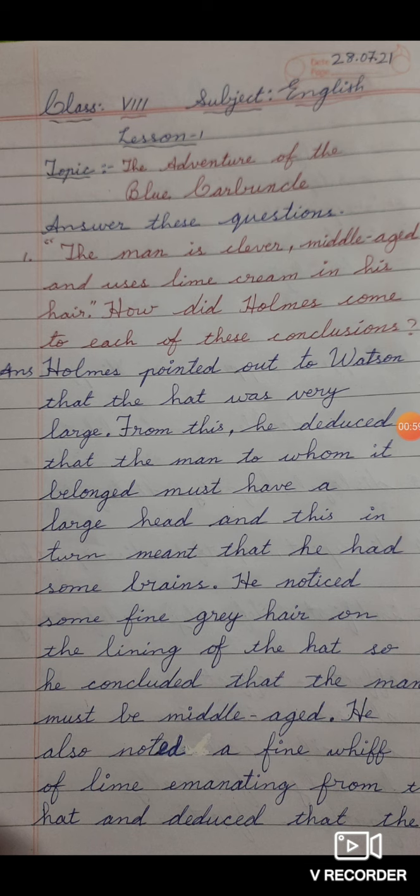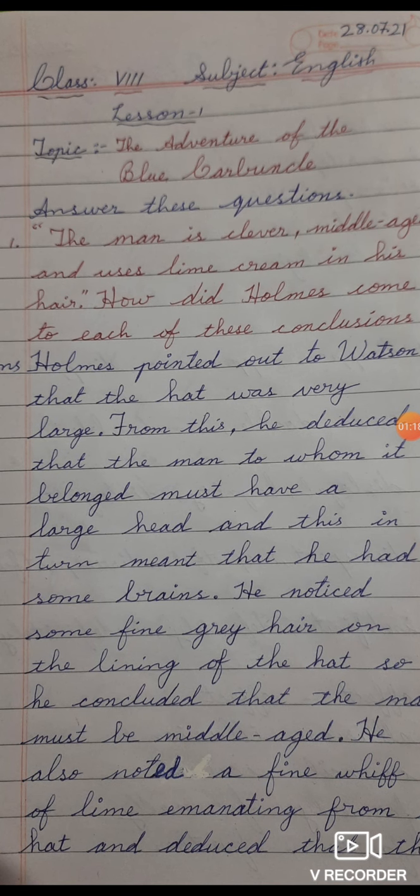The Adventure of the Blue Carbuncle. Answer these questions. The man is clever, middle-aged and uses lime cream in his hair. Please write the inverted comma — open inverted comma with 'the' where 'the' is, and after 'hair' a full stop. Then close the inverted comma after the full stop.